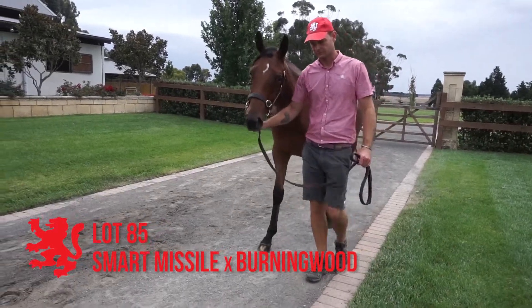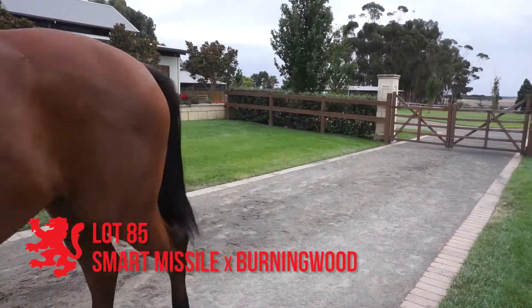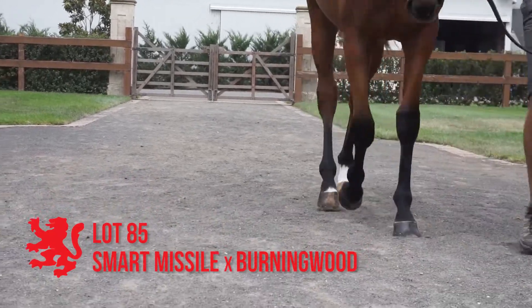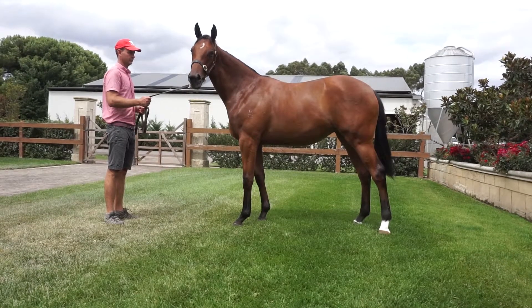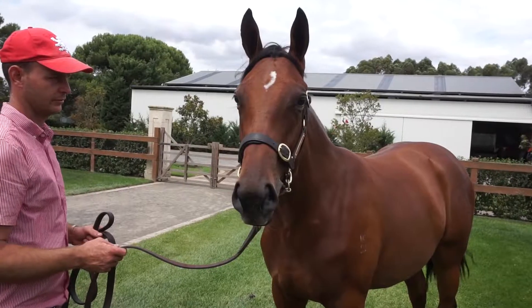Lot 85, the Smart Missile She's Pretentious filly. Nice well-grown filly, good size, correct. Action's okay. Bit of a plain Jane when you first have a look at her, but when you look into her I think you'll find plenty of things that you like about her. She's all in all a nice filly, and Smart Missile fillies are getting the job done at the moment.